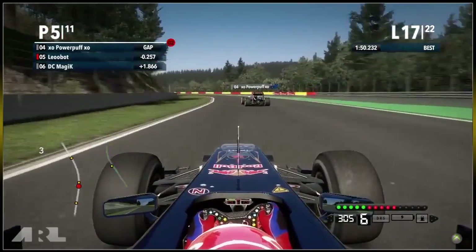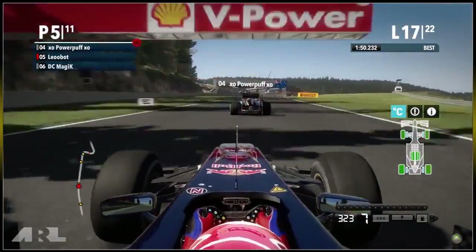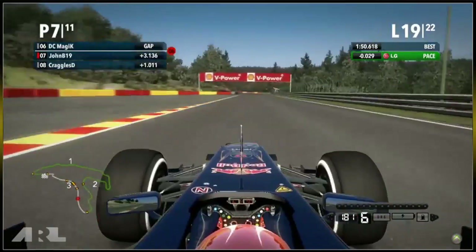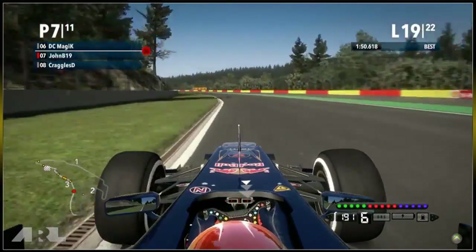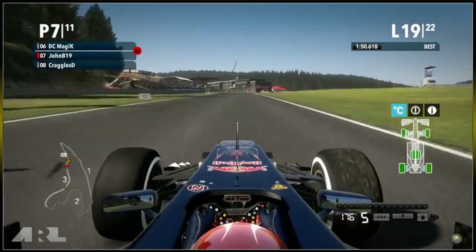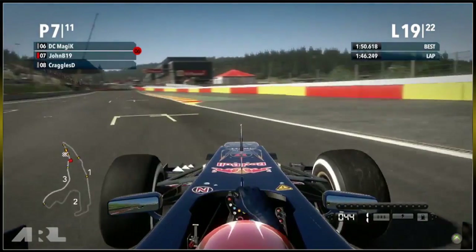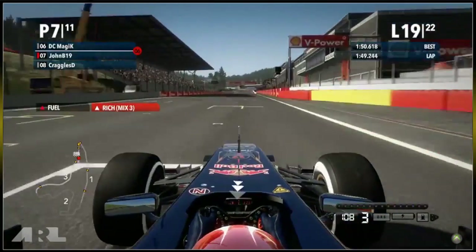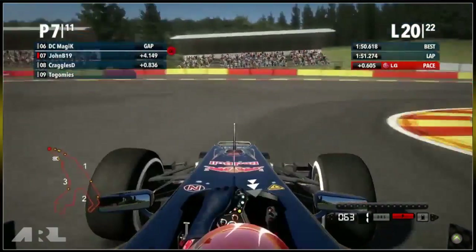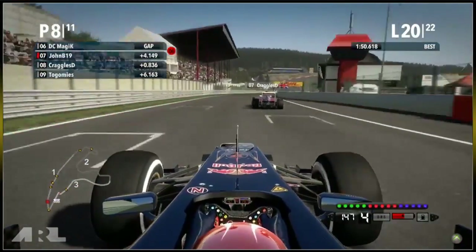Leobot gets a nice slipstream towards the bus stop chicane — will he have a look up the inside? We cut to John B in the Toro Rosso being followed by Craggles D. Craggles tries to make a move but John B hits the apex at the bus stop chicane cleanly despite having grass in his front right. Craggles stays behind — John B using very good defensive driving, keeping it in the middle of the track and making Craggles do the hard work. Then John B runs wide and gives Craggles the position — disappointing after such good defending last sector.